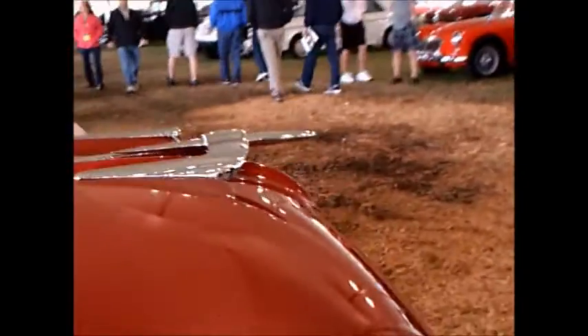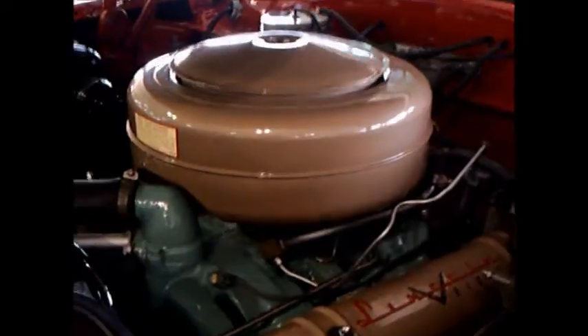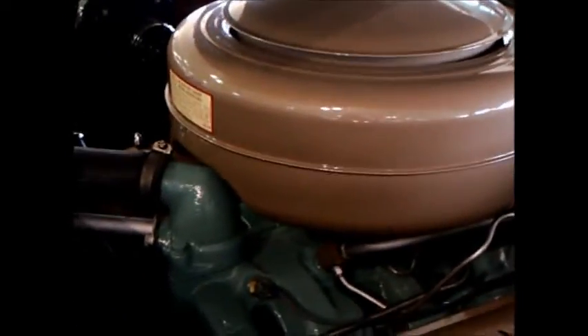Now we're going to open the hood to take a look at that overhead valve V8 engine. You can see the under-hood area is just as tidy as the rest of the car. There you can see the power brakes, a beautiful air cleaner, nice valve covers, and the power steering.